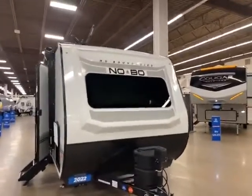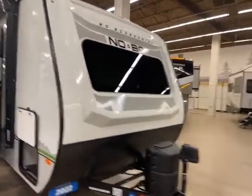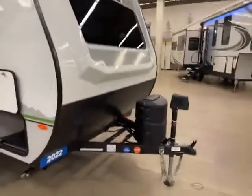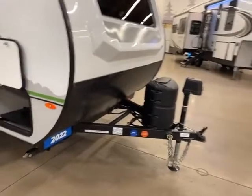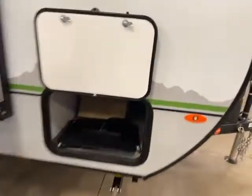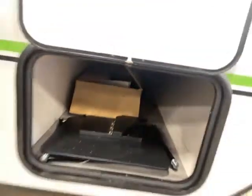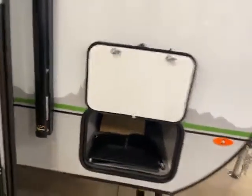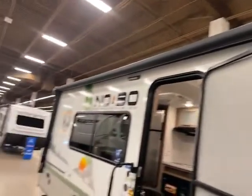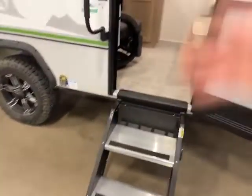Here we are at the front of this 2022 No Boundaries 19.2. It has an automotive front glass. You have your power jack, your single 20-pound LP. It does have the battery shut off, and LED lights all around. Your nice pass-through storage has a grill and a little table. Magnet door hold for the storage cabinets. And look at that — huge power awning with LED lights.